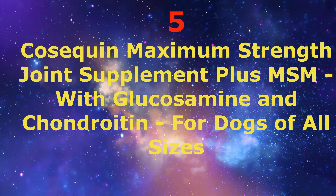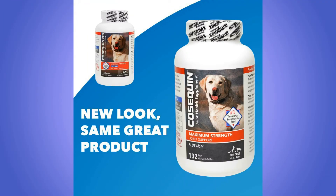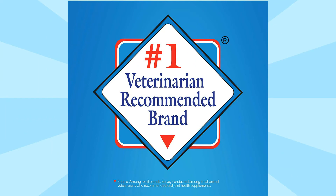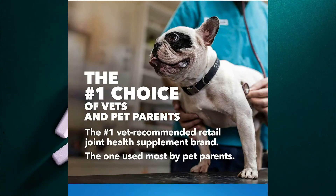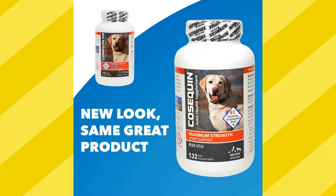Number 5: Cosequin Maximum Strength Joint Supplement Plus MSM, with Glucosamine and Chondroitin, for dogs of all sizes. Cosequin is the number one veterinarian recommended retail joint health supplement brand with scientifically researched ingredients. Your veterinarian may suggest Cosequin if your dog has difficulties climbing stairs, jumping into the car, or going for walks.